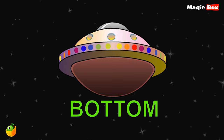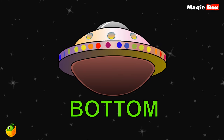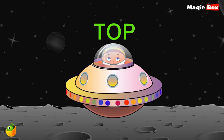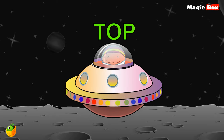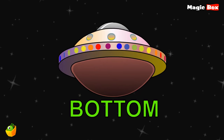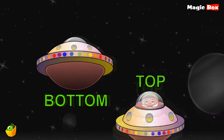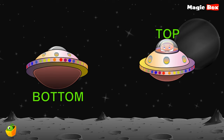Look, it is a starship. We can only see the bottom of it. But now we can see the top of it. Once again, bottom and top — two opposite words.